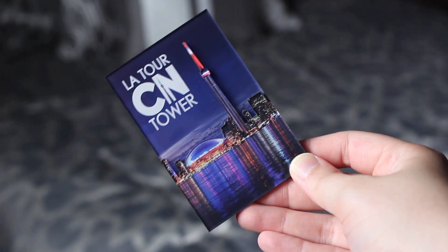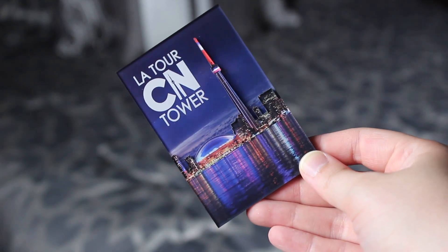I only picked up one real touristy item, and that was a fridge magnet. As you guys know from my New York haul, we were in desperate need of fridge magnets, and I like buying magnets when I travel. So I picked up a CN Tower one — it was like six or seven bucks. It's cool.